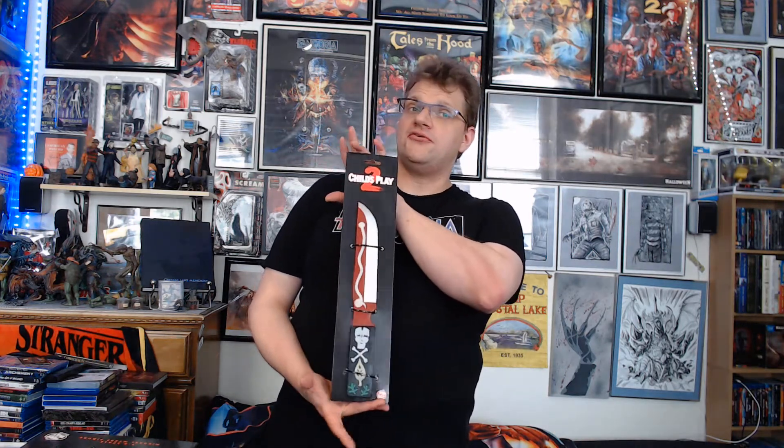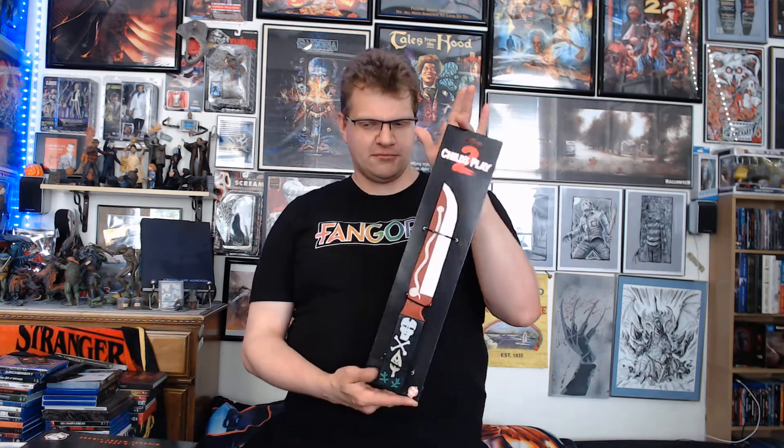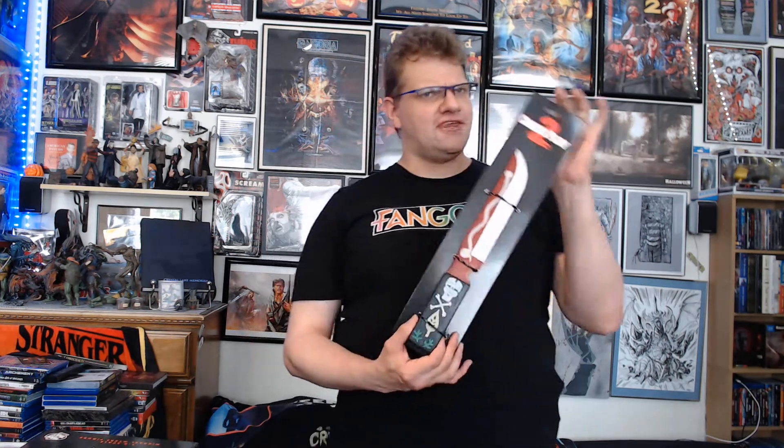So I have a thing for props, so I got the Trick or Treat Studios Chucky voodoo knife prop. It's a lot larger than I thought it would be — I thought it would be kind of closer to what it is in the movie. But it looks good though.